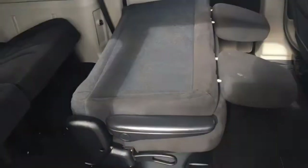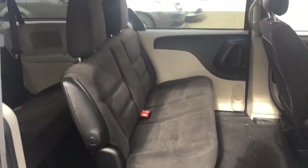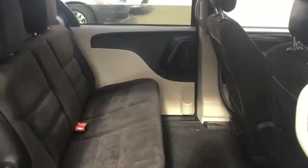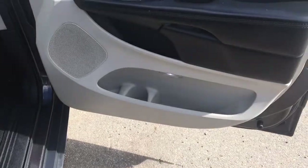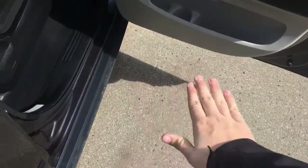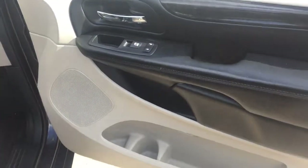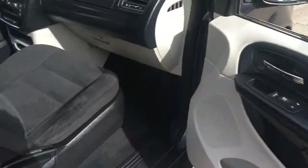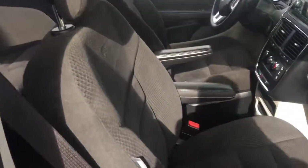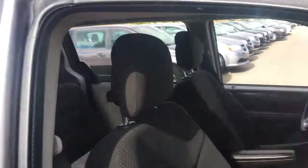There's a cup holder on the sliding door and another cup holder on the side. The door slides shut easily. Down below there's storage with a cup holder and an LED light that illuminates the ground so you can see where you're walking. There's also a power locks and power window switch.